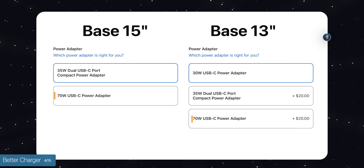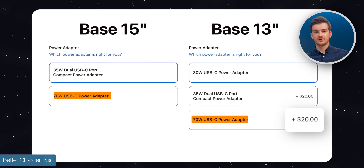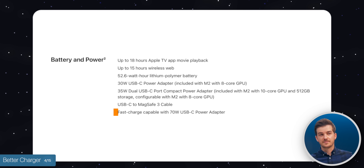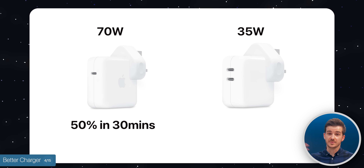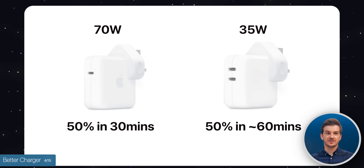To get the same 35-watt dual charger for the 13-inch, you have to pay $20 more, which brings the price difference down to just $80. On both models you can also pick a 70-watt charger. On the 13-inch you pay $20 extra, on the 15-inch you simply choose it over the 35-watt dual USB-C charger. That 70-watt charger used to be 67-watt on the 13-inch, so Apple has updated it. This charger gives you fast charging — 50% in just 30 minutes. The dual USB-C charger charges at normal speed, about an hour for 50%.